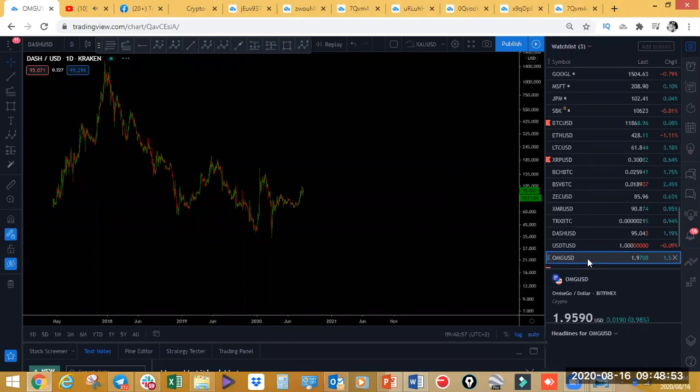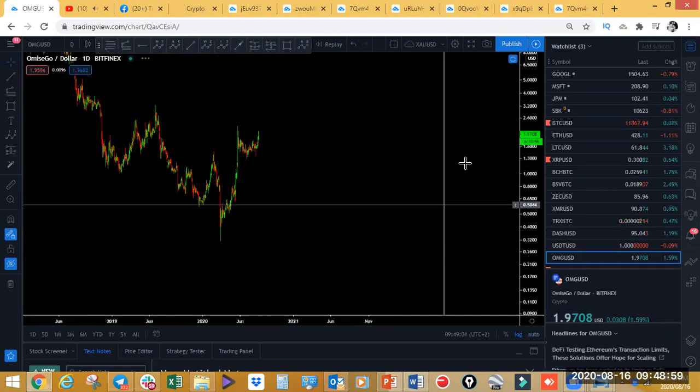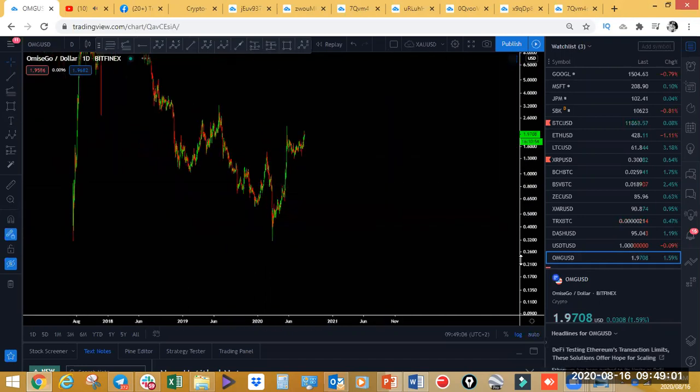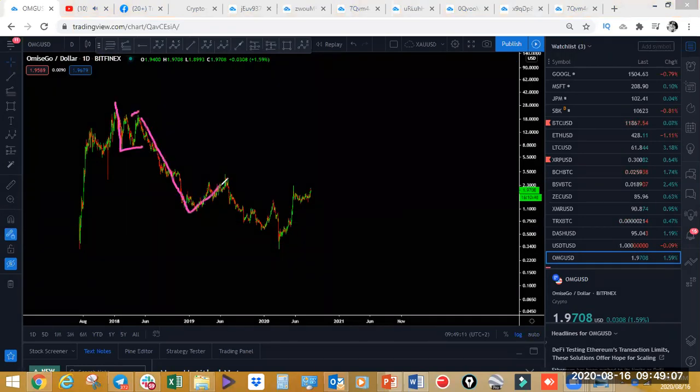Omisego has a similar structure — five waves to the downside: one, two, three, four, five. We're starting with an impulsive move to the upside — one, two, three, four, five — so it looks like we're going to have a one, two, three ABC here. We'll be looking for this to break to the upside on Omisego.